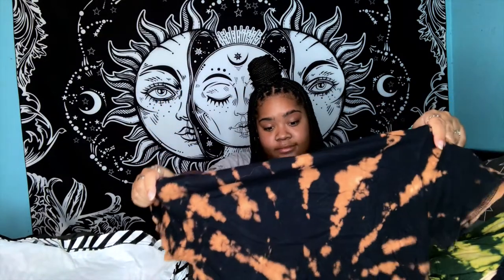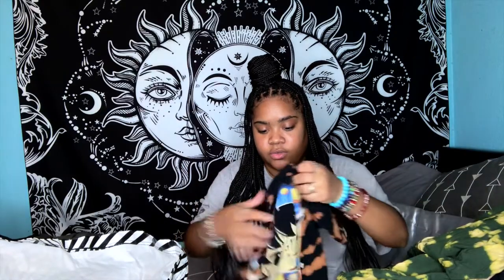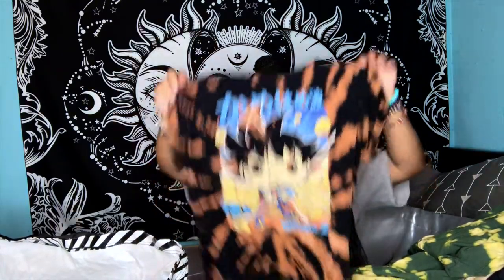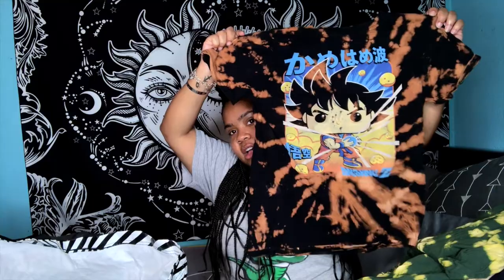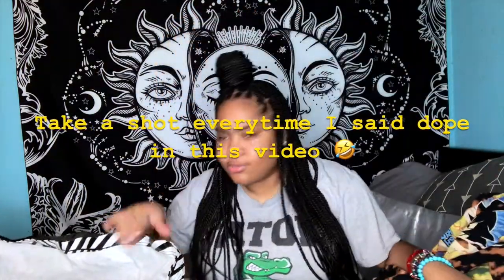And last but not least, this is a Dragon Ball Z shirt — people love their Dragon Ball Z. Oh wait — I didn't tell y'all the size of the Nike: it's a 3XL, pretty big but super cute. And this Dragon Ball Z shirt feels like a small women's or maybe even kids'. Love it — the design is dope. And that's all of the t-shirts!